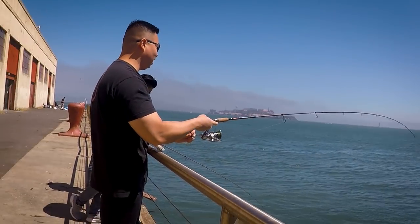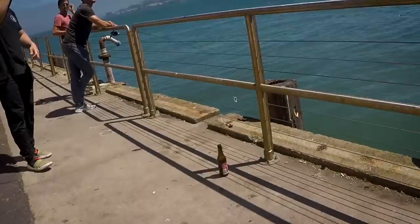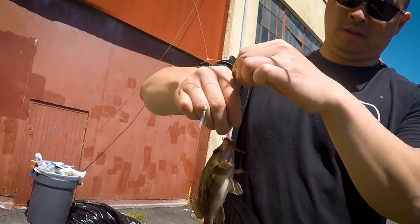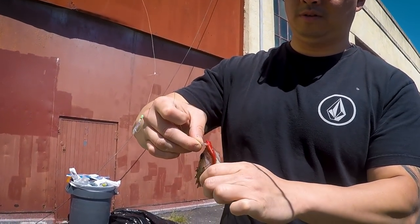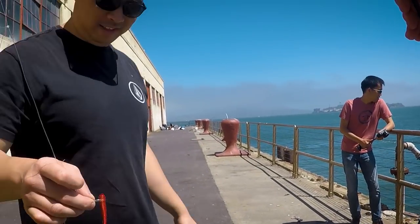Yeah, Ron's first fish! You want to keep it? You can — technically there's no size limit, but no, that's not even worth it. You got to let it grow. Let me learn how to hold this. They're hella sharp, yeah. Want to take a picture? My first one! Not too much luck on the fish, but we got one small rockfish — barely worth keeping, but good enough I guess.